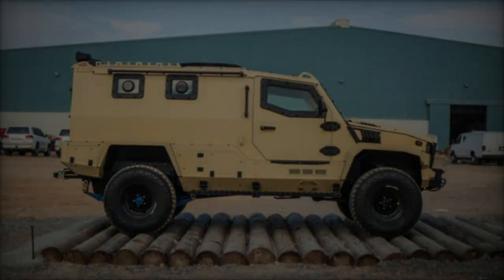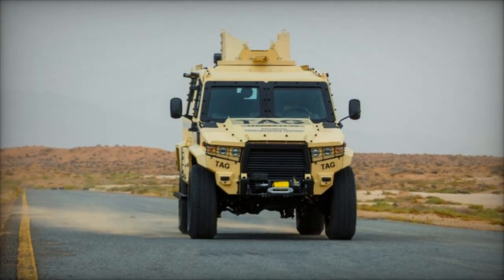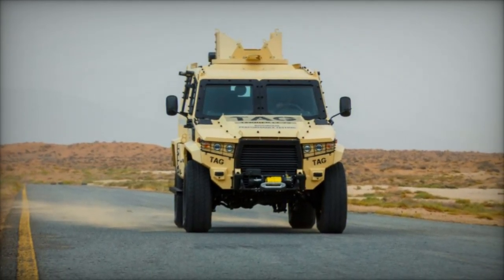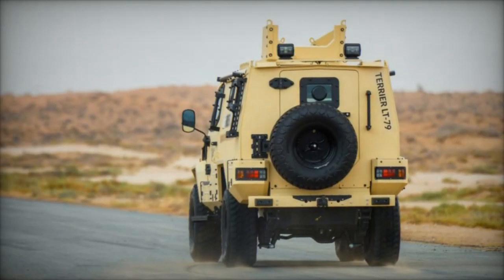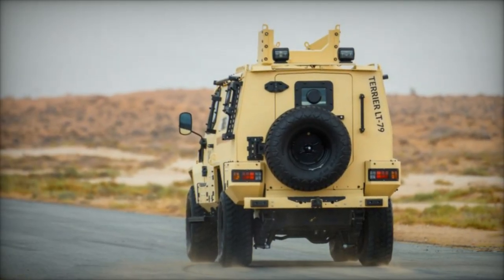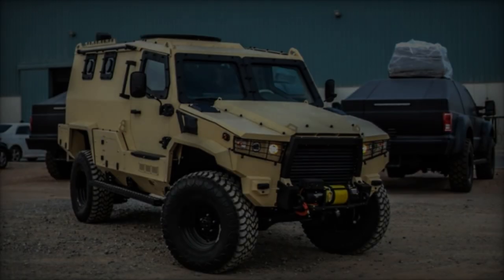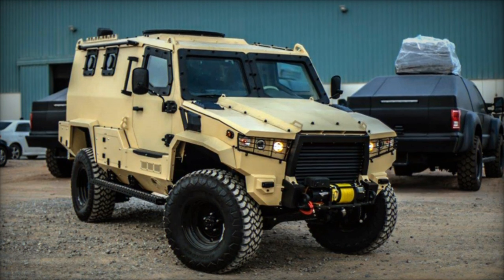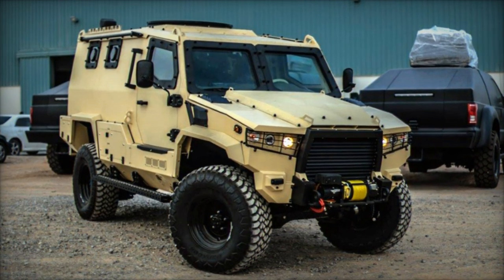Under the hood, the Terrier LT-79 is powered by a Toyota 1VD-FTV engine, a turbocharged V8 diesel powerhouse delivering 195 horsepower and 430 Nm of torque. Coupled with a 5-speed manual transmission and equipped with two 90-liter fuel tanks, this armored vehicle offers a commendable range of 800 kilometers, vital for sustained operations in remote or volatile regions.